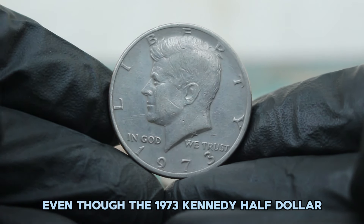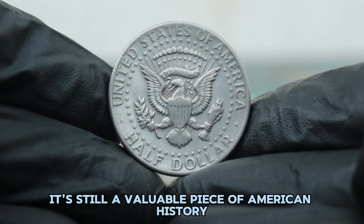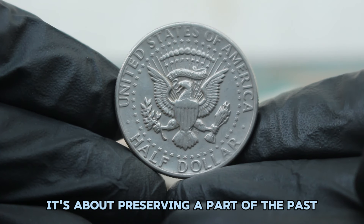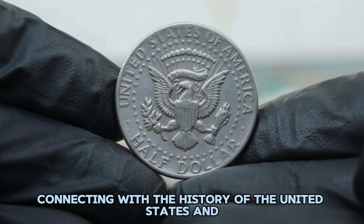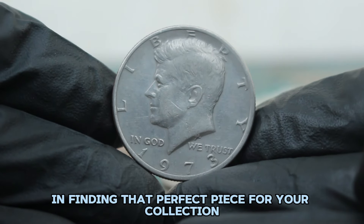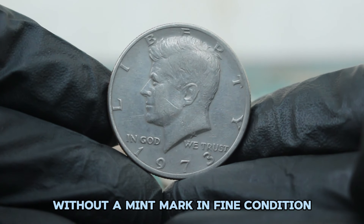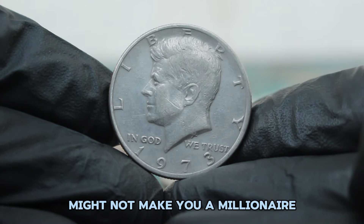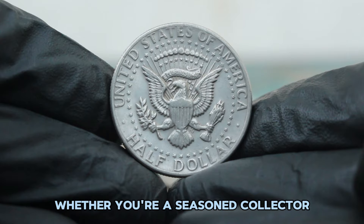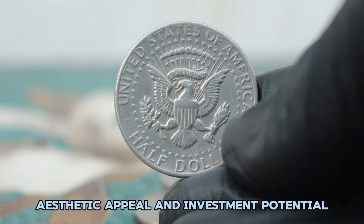Even though the 1973 Kennedy half dollar without a mint mark in fine condition isn't the most expensive coin out there, it's still a valuable piece of American history. Collecting coins like these is about more than just their monetary value — it's about preserving a part of the past, connecting with the history of the United States, and the thrill of the hunt in finding that perfect piece for your collection. This coin offers a great combination of historical significance, aesthetic appeal, and investment potential.